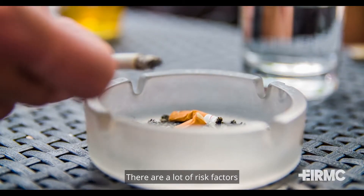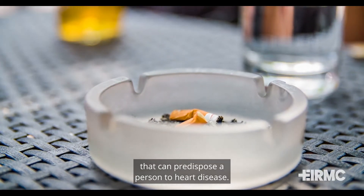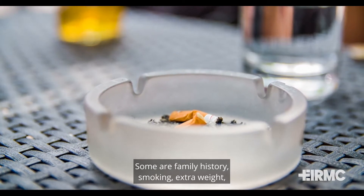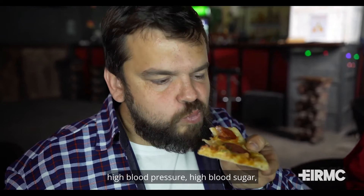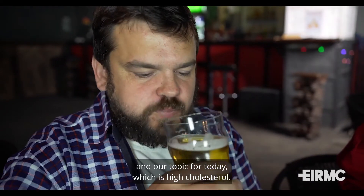There are a lot of risk factors that can predispose a person to heart disease. Some are family history, smoking, extra weight, high blood pressure, high blood sugar, and our topic for today, which is high cholesterol.